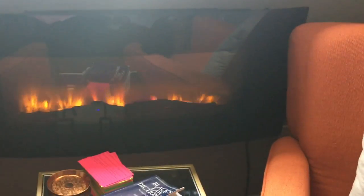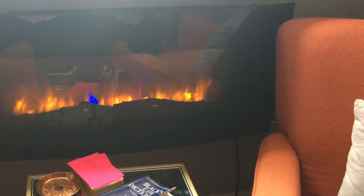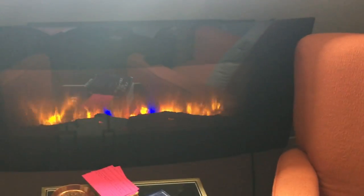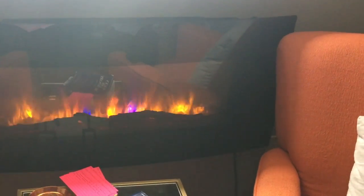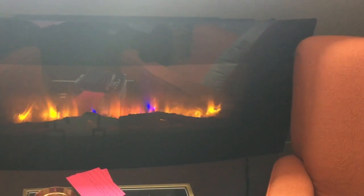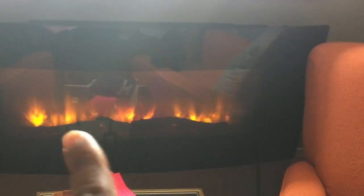Alright you guys, I don't think I ever showed you how the fireplace looks. So this is the wall mounted fireplace. You can also sit it on something, but we decided to wall mount it. I don't know why the blue is looking like that because it's digital, I guess.